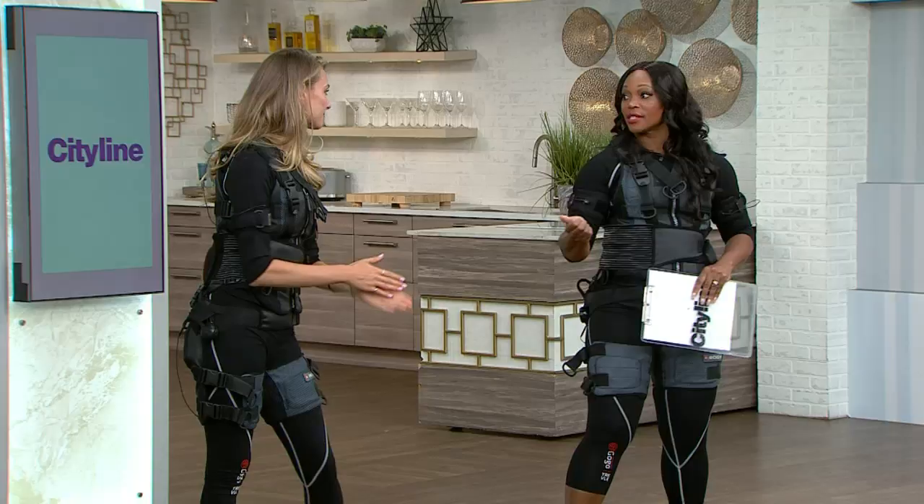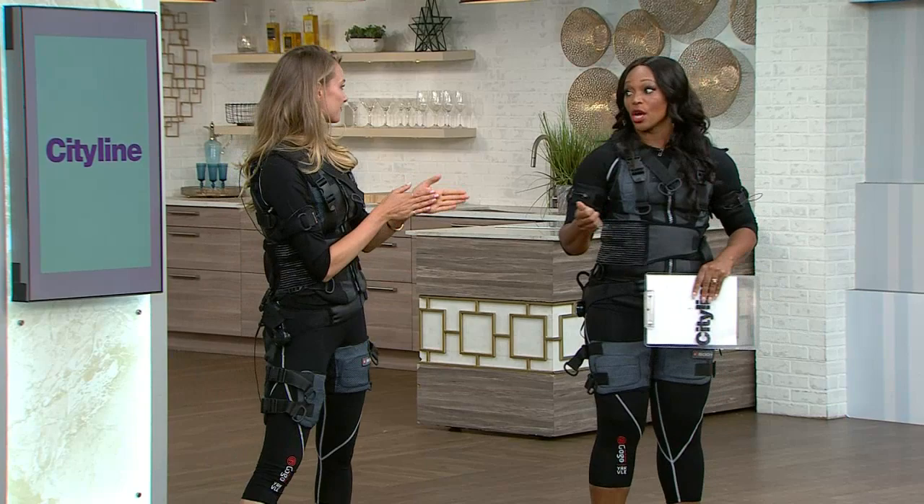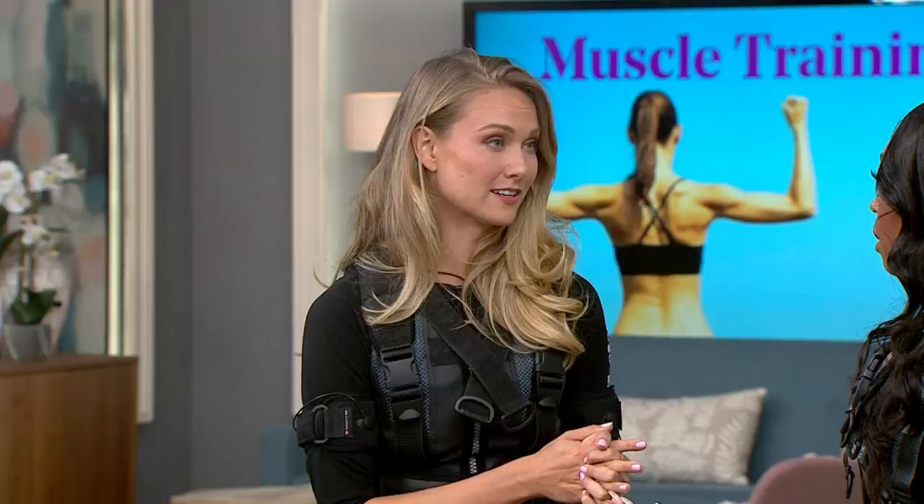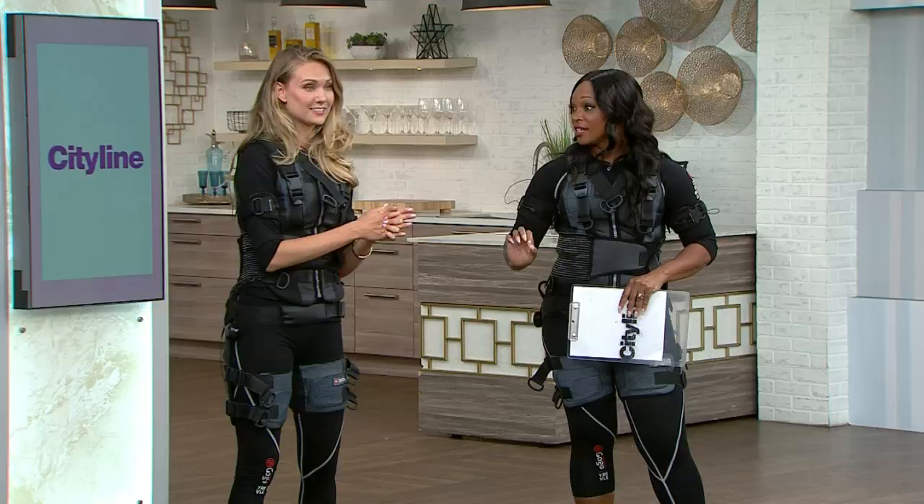I want to know how much you felt the burn the next day. In a regular workout, you're using about 40% of your muscle. What's happening when you've got this whole suit on? 80%. 80%.